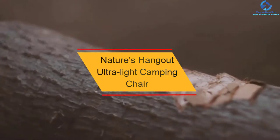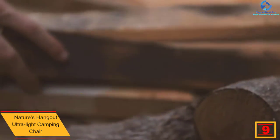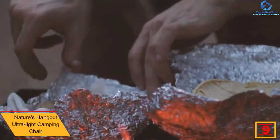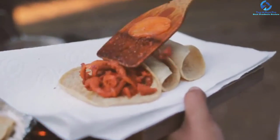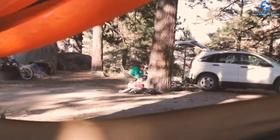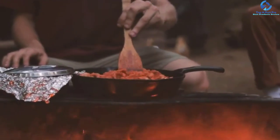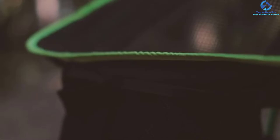Moving on at number 9, we have the Nature's Hangout Ultra Light Camping Chair. This is a chair you can conveniently take wherever you wish, attributed to its ultra light and compact design. The overall weight of this camping chair is 2.65 pounds, so it will fit in the trunk, sports bag, or any other carrying item. The manufacturer has produced the chair in multiple colors and priced it affordably. The heavy-duty construction uses a quality aluminum frame together with quality nylon fabric, supporting a maximum weight of 300 pounds, and the chair offers superior comfort due to its quality construction.